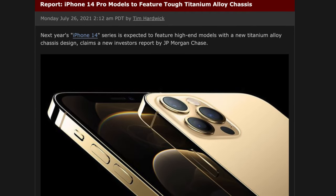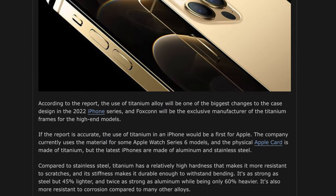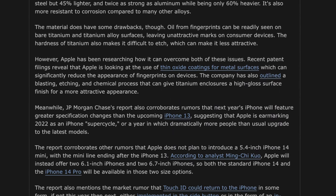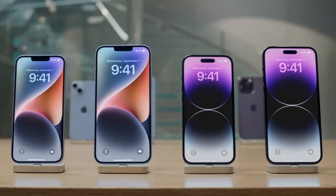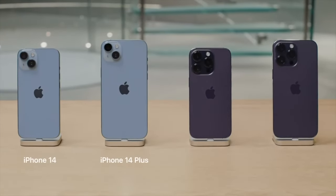This is not the first time we hear rumors that Apple will release a titanium iPhone. Earlier this year, iPhone 14 rumors suggested that the iPhone 14 Pro and iPhone 14 Pro Max would have a titanium alloy body. But that was not the case — all iPhone 14 models have aluminum and stainless steel chassis.